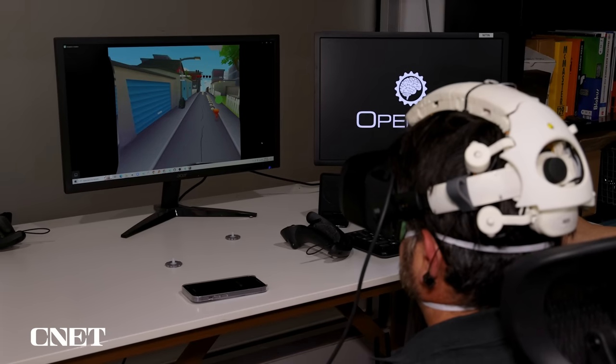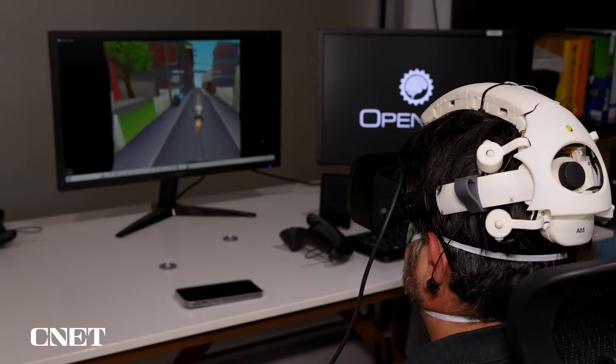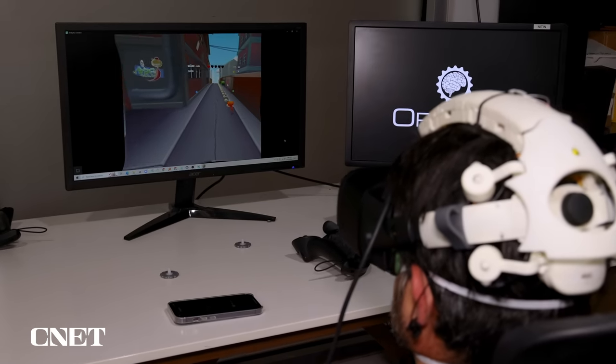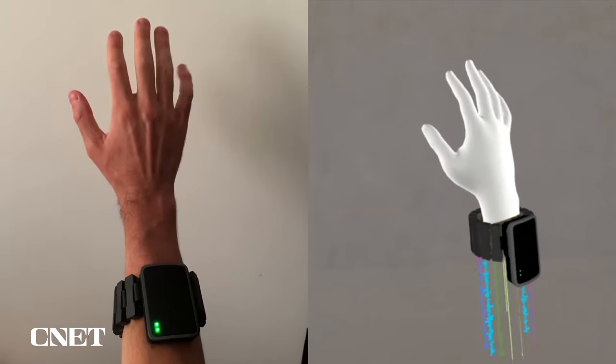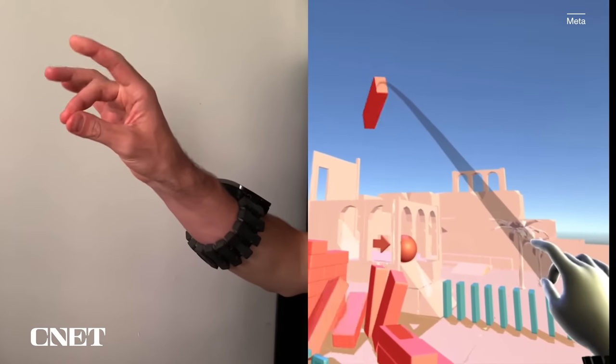All of this is meant to combine and open new doorways for interaction. One demo I got was where I controlled a little cat, moving it back and forth using tiny muscle movements in my face using the EMG sensors. This is the type of technology that Meta is also exploring on the wrist — in fact, that cat game demo is something they've been using for their neural input testing on wrist.